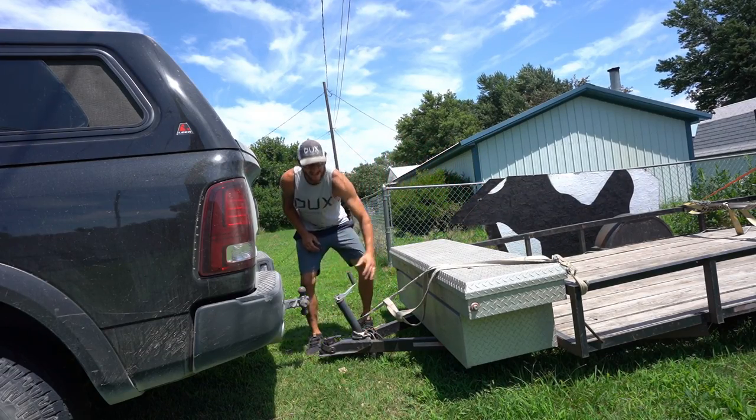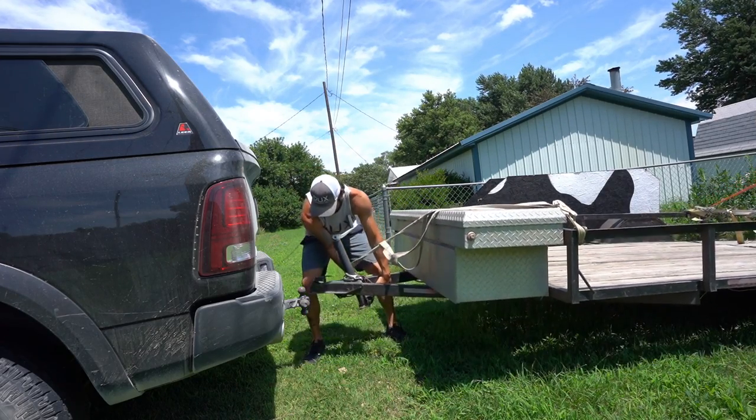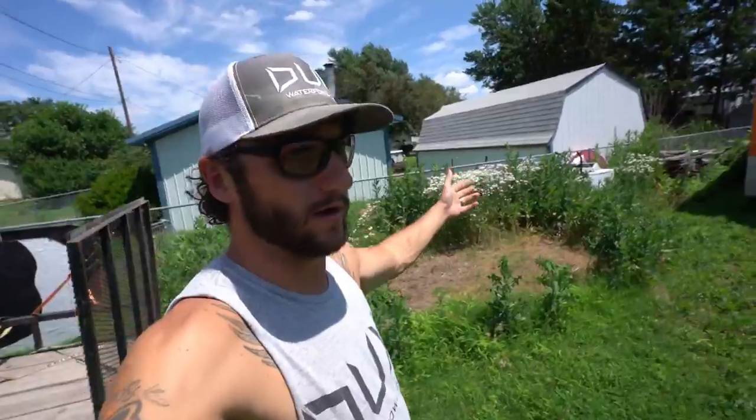Oh boy, it is a hot one today y'all. My goodness it is hot and I am not liking it. Yo yo yo, what up y'all and welcome back to another one.